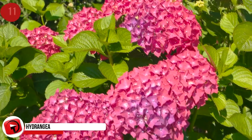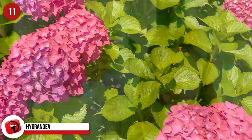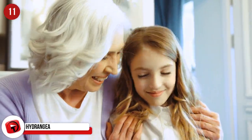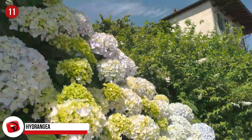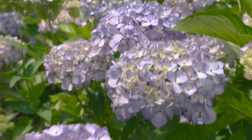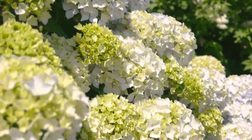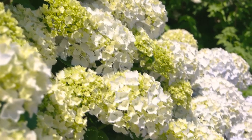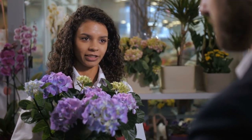Hydrangea. There are certain types of flowers that remind you of people, and these remind me of grandmothers, perhaps because mine had bushes of these outside her front door. They cost in the region of $6.50 for a stem and come in the most gorgeous hues of violet, light purple, pink, and blue. They do wilt easily, which is why you need to buy them as close to your event as possible. They're not easy to grow, which is why the hefty price tag. First discovered in Japan, these flowers get their color from the aluminum ions in the soil.